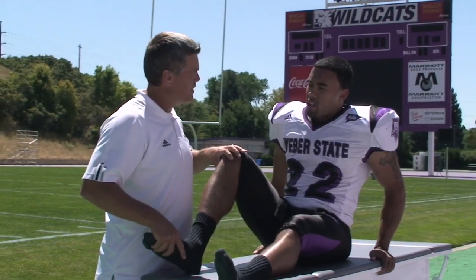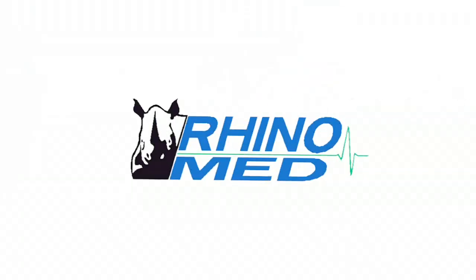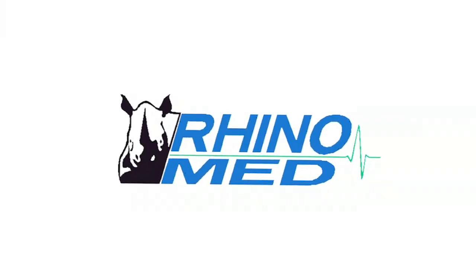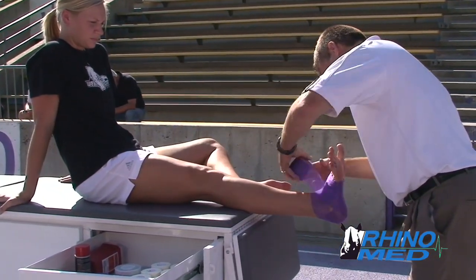Helping athletes perform at their best is a top priority for every successful program. RhinoMed creates solutions that give athletic trainers the edge they need in providing the best care for their athletes.